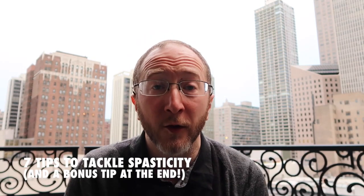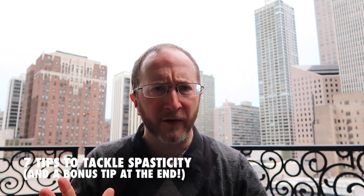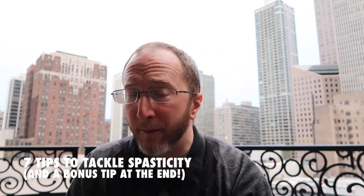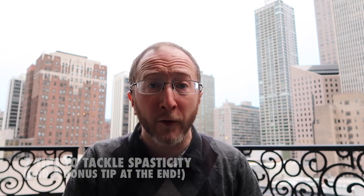Aaron Boster here with the Ohio Health MS Center, speaking to you today about spasticity and seven tips to beat it. In fact, I'll throw in a bonus tip at the end of the video. If this is your first time tuning in, thank you for coming. Please subscribe to our channel and click the notifications so that you don't miss any of our new content.